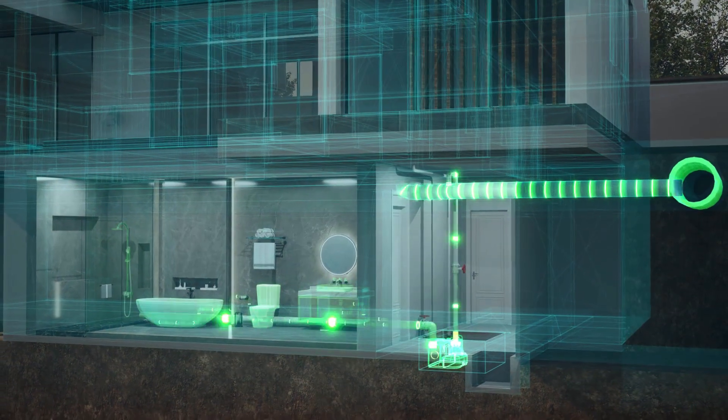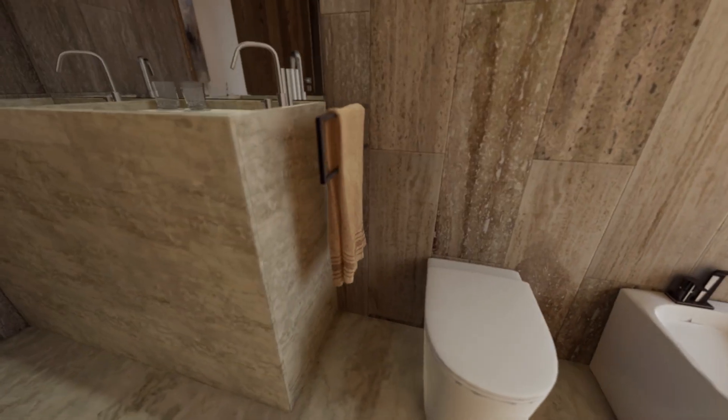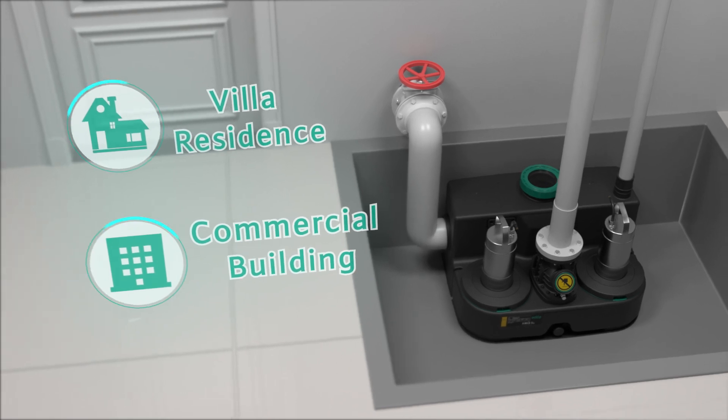Easily collect, lift, and discharge sewage, giving users peace of mind. It is suitable for villa residences and small and medium-sized commercial buildings.